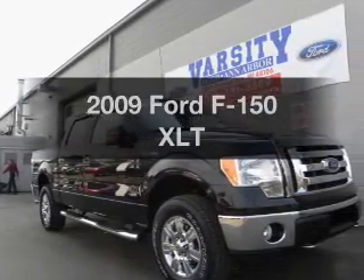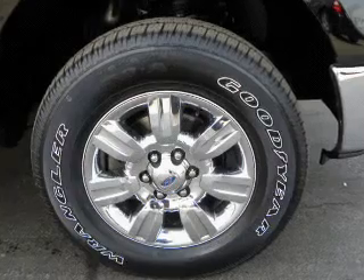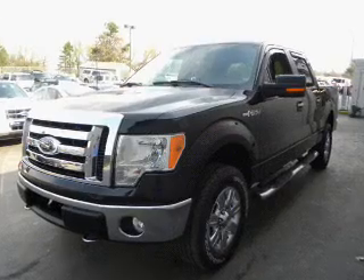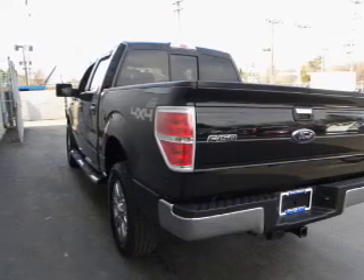Check out this 2009 Ford F-150 — this is the set of wheels you've been looking for. The powertrain includes four-wheel drive with a powerful eight-cylinder engine that responds smoothly to its six-speed automatic transmission. Brake safely with the anti-lock braking system. Let the outside in with a power convertible roof.